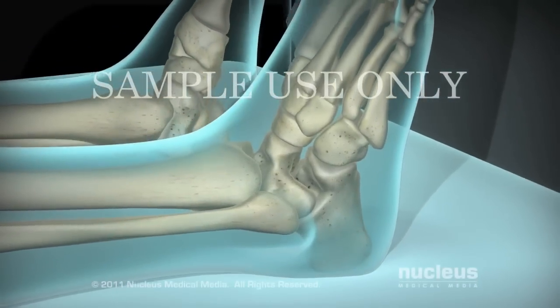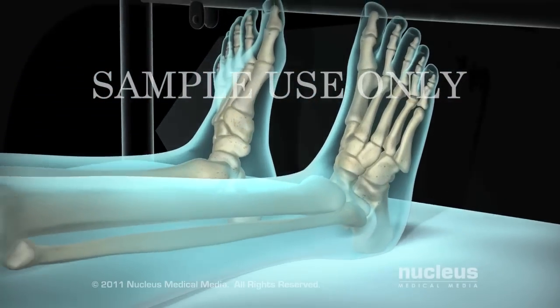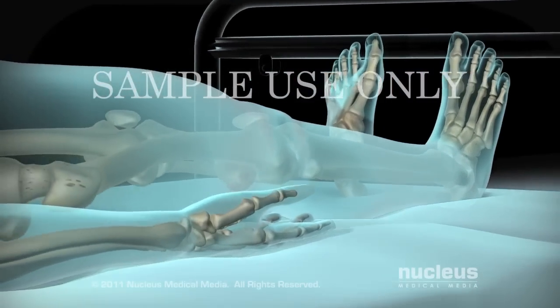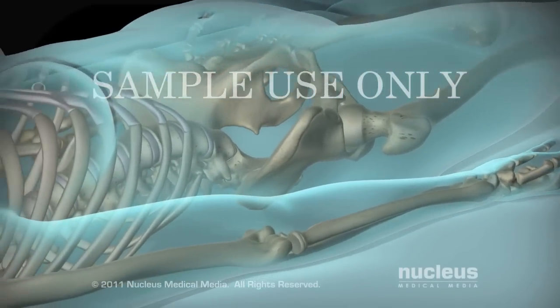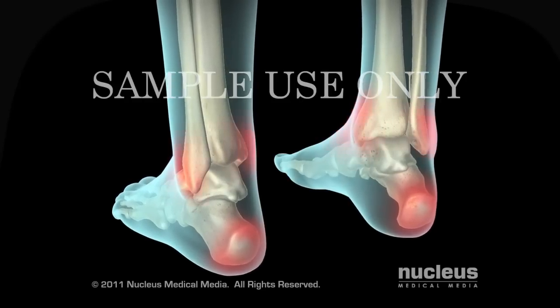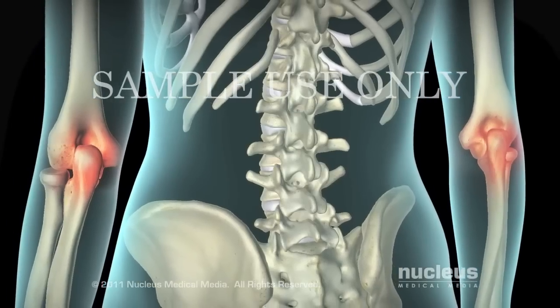Pressure sores, also called bed sores or decubitus ulcers, are regions of skin that break down when you sit or lie in one position for too long. These wounds occur most frequently in areas where your bones are close to the skin, including your heels, ankles, hips, tailbone, or elbows.